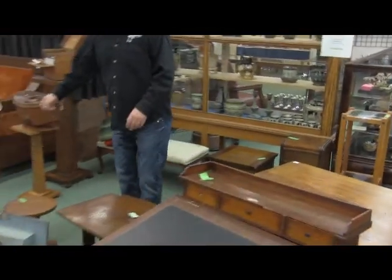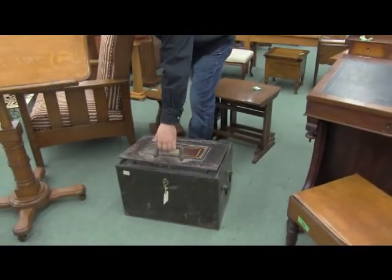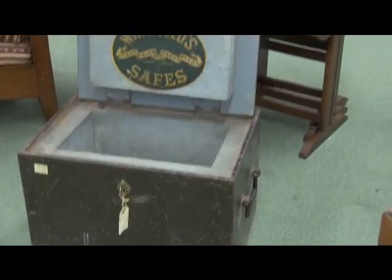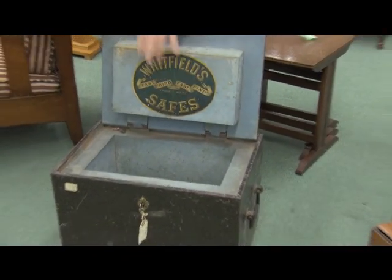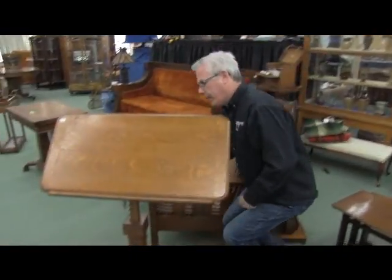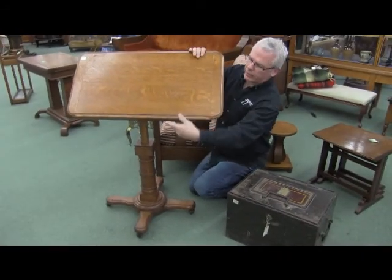In front of me is quarter-cut oak nesting tables. Down here — strong box, got the key with it. Well labeled on top, manufactured in Birmingham. Nice litho inside — that's pretty neat. You're going to want to pay attention to this one — it's made by Carters, it's adjustable. First of all, you can get rid of that — that's your book ledge, so that can come up or down on both sides.